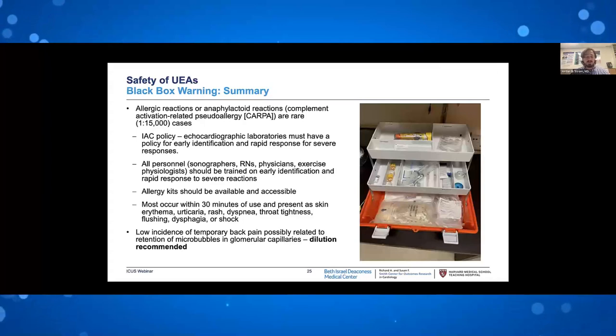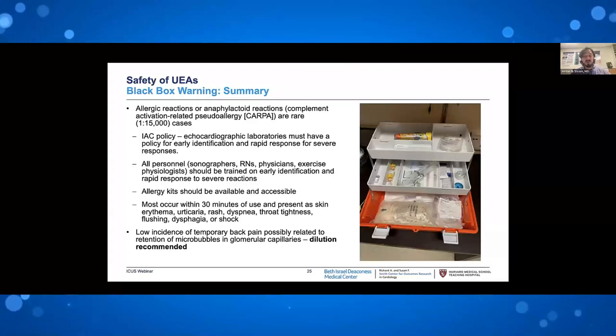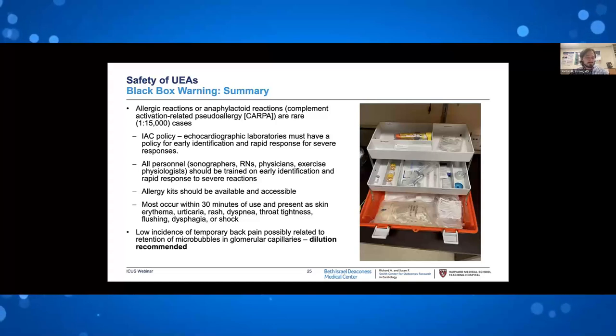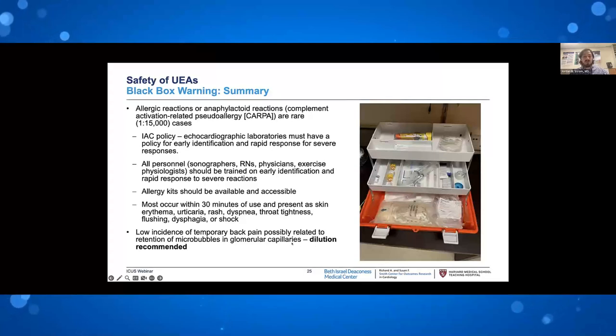All personnel in the lab — exercise physiologists, nurses, sonographers, physicians — should be trained on early identification and rapid response. Allergy kits should be available and accessible; the kit at BIDMC is stocked and checked every week. Note that the code card has a different concentration of epinephrine — 1 in 1,000 versus 1 in 10,000 — so it is important to plan for this and stock allergy kits where most needed. Most events happen almost immediately after injection with typical allergic symptoms. There is also a low incidence of temporary back pain possibly related to retention of microbubbles in the glomerular capillaries.